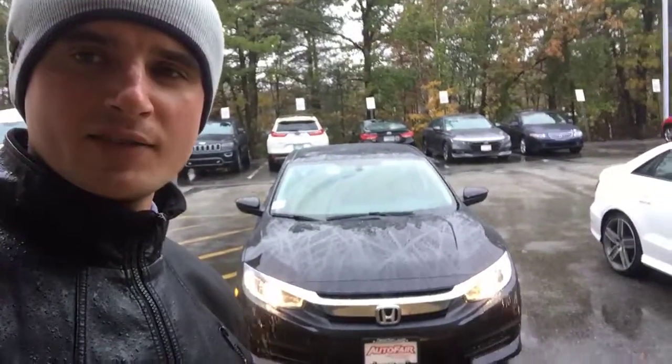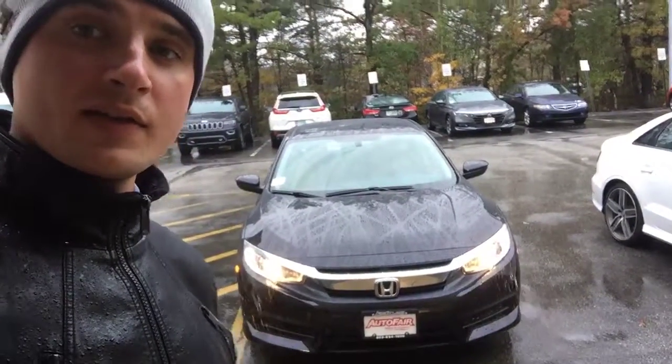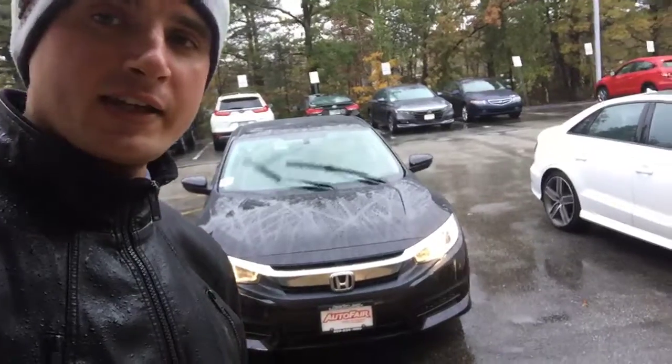Hi Charles, Alex here from AutoFair Honda making a video for you on this 2018 Honda Civic LX.